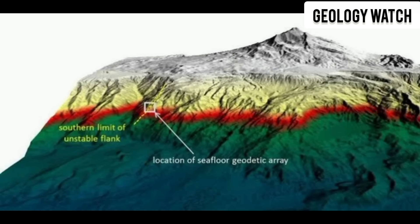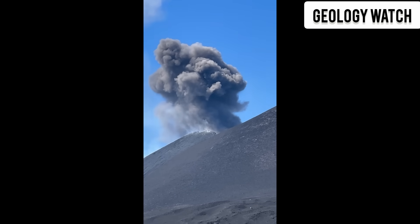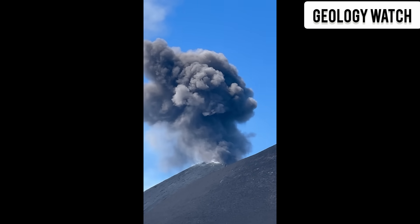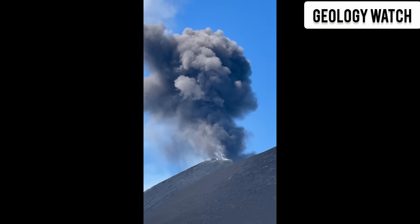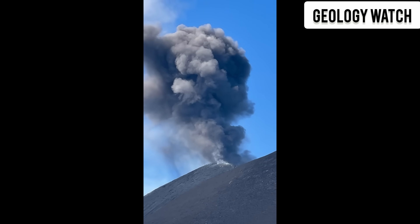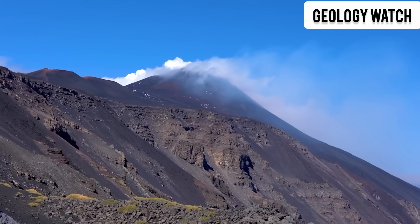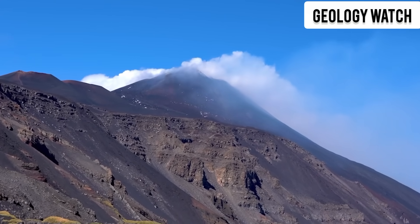You might ask, so what if it's moving? It's slow, right? Yes — but that's exactly why it's dangerous. Slow movements can become sudden disasters. Scientists compare Etna's behavior to other volcanic giants known for catastrophic flank collapses, like Hawaii's ancient mega-landslides that sent entire mountains crashing into the Pacific, or the terrifying collapse of Mount St. Helens in 1980, when a creeping bulge exploded into a deadly landslide. Etna's flank is even bigger, heavier, more unstable.